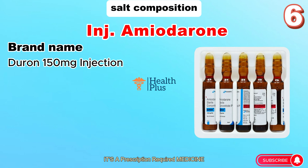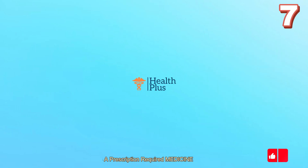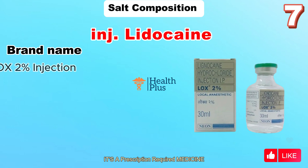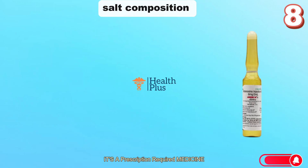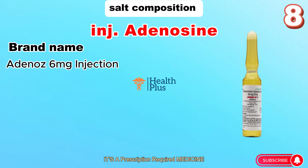Salt composition: Amiodarone injection. Brand name: Durone 150 milligrams. Dose: 150 milligrams. Route: IV. Uses: arrhythmia. Salt composition: Lidocaine injection. Brand name: Lox 2%. Dose: 1.0 to 1.5 milligrams per kilogram slow IV push. Uses: local anesthesia — to numb tissues in a specific area.